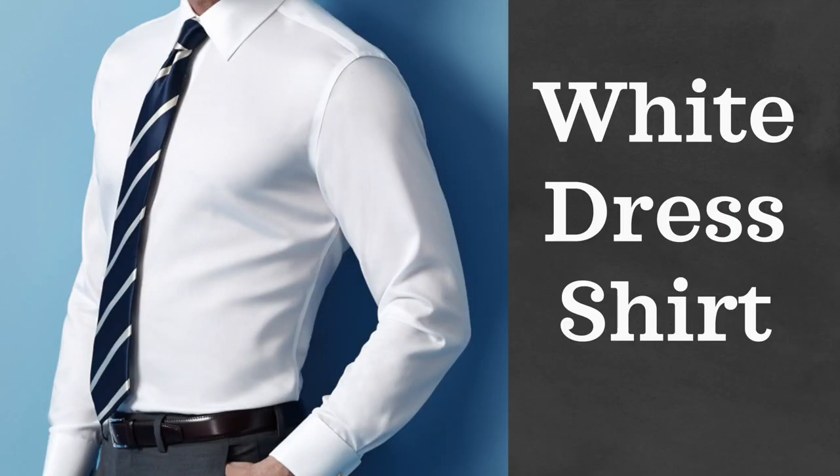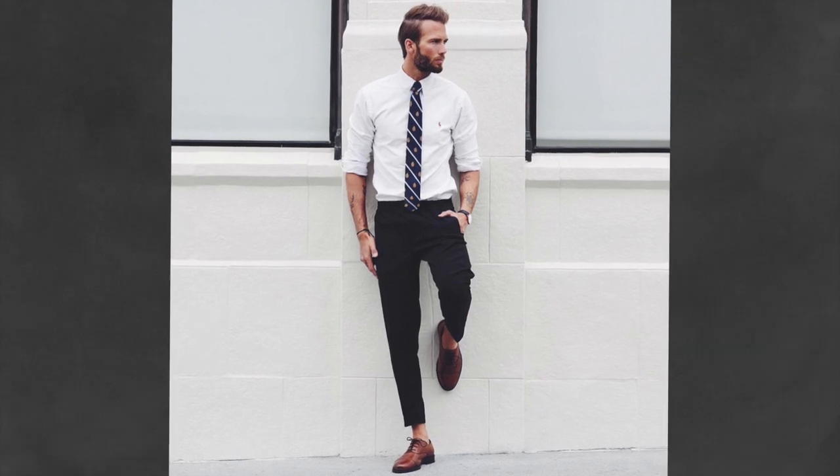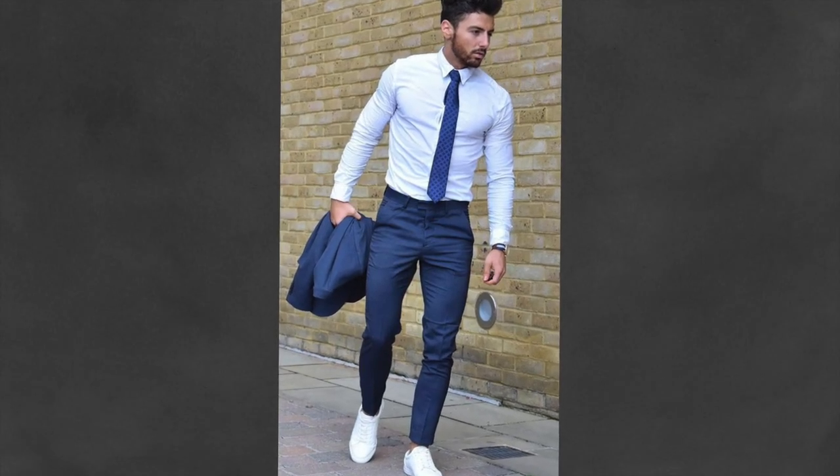For those really formal events where a white Oxford button-down is not enough, you can take it to the next level with a white dress shirt. This is a piece of clothing, like a suit, that you don't want to cut corners on. Take the time to find your measurements — sleeve length, neck size, and your preferred fit. If you already have a white dress shirt, go with a light blue as a secondary option.